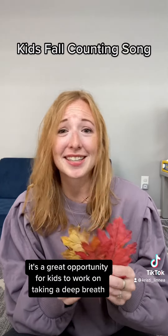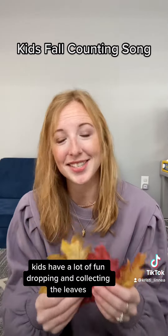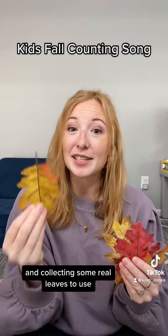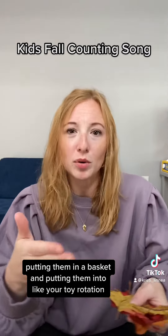It's a fun little counting song and a great opportunity for kids to work on taking a deep breath. Kids have a lot of fun dropping and collecting the leaves. You can even extend the activity by going outside with your kids and collecting some real leaves to use. I love the idea of taking a small amount of leaves like this, putting them in a basket, and putting them into your toy rotation.